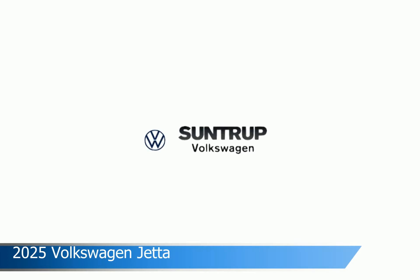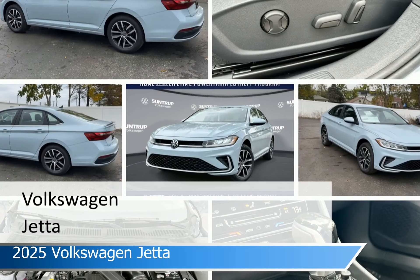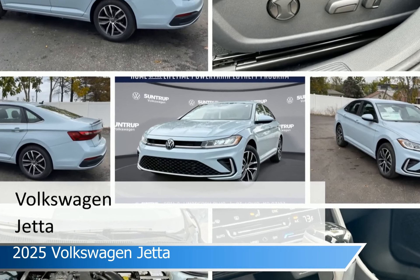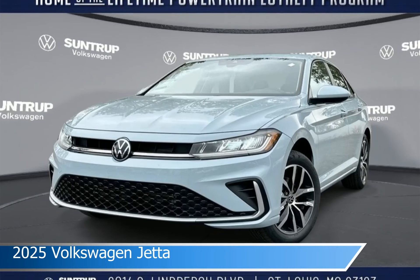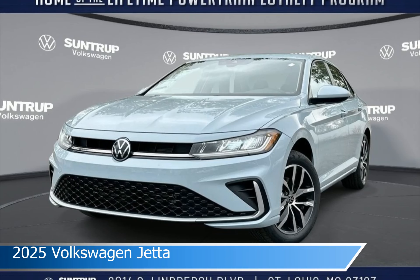Take a look at this 2025 Volkswagen Jetta, equipped with an automatic transmission in Monument Gray. This car comes with some great features including adaptive cruise control, keyless entry, Android Auto, Apple CarPlay and more. Come in and check it out today.